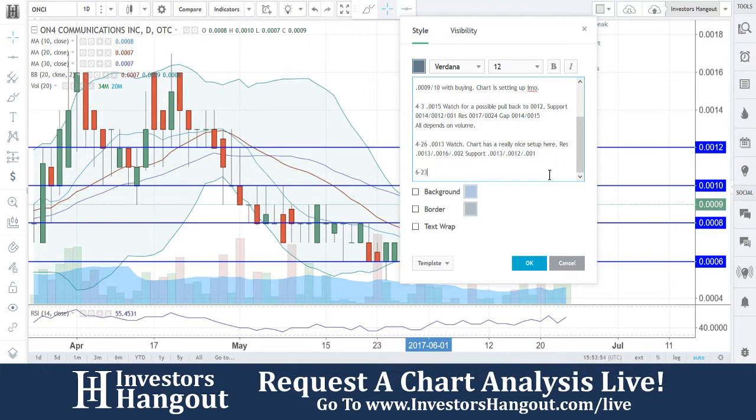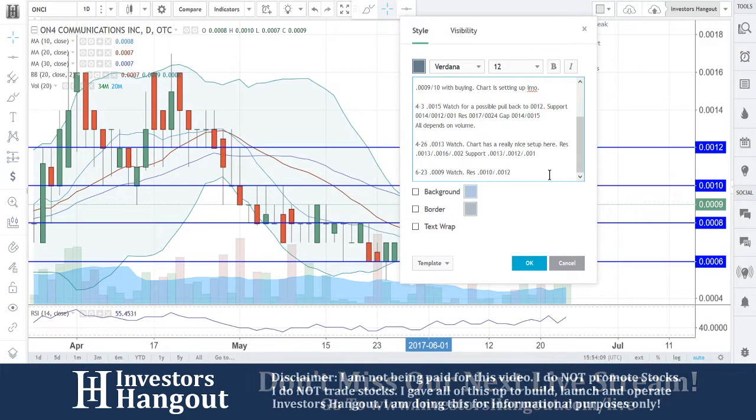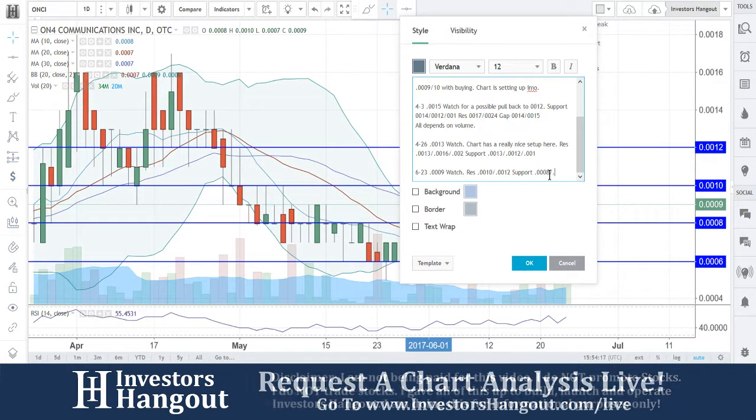We're going to put it into today's date — 0009 — and put that on the watch. We're going to have a resistance level at 0010 and then 0012, support at 0008 and 0006.